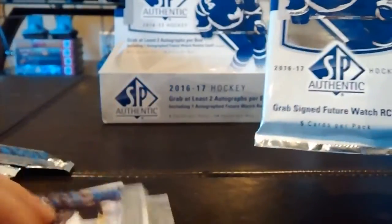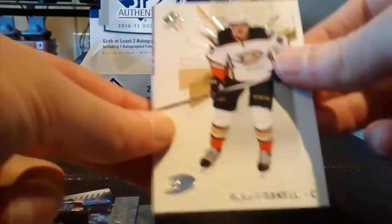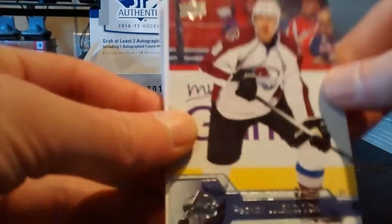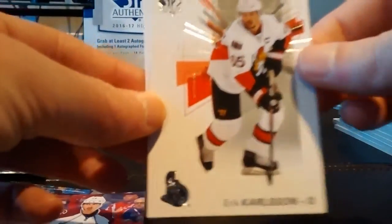Our final pack — is the patch going to be inside? Unfortunately, no patch. Rickard Rakell, Taylor Hall, and a Patrick Wiercioch Upper Deck Update with the Avalanche. Decoy, Elias Lindholm, and Erik Karlsson.